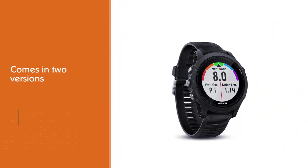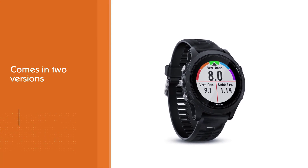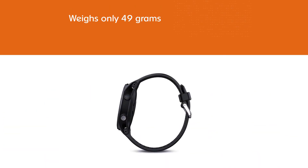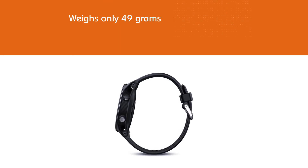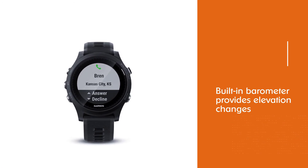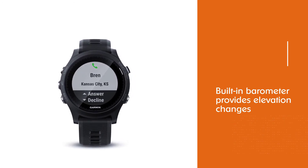The watch is comfortable to be worn all day, as it weighs only 49 grams. The built-in barometer provides elevation changes. The watch also helps you understand if you are under-training or overdoing it. It offers dynamics for running, cycling, and swimming, including ground contact time and stride length.